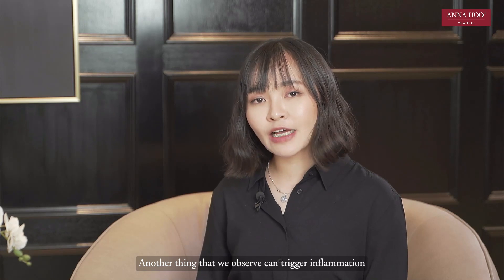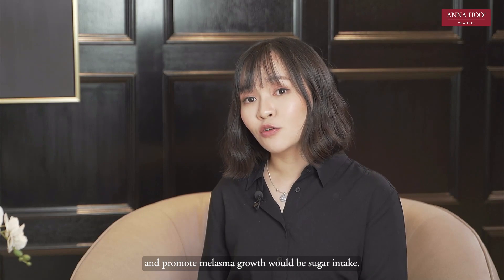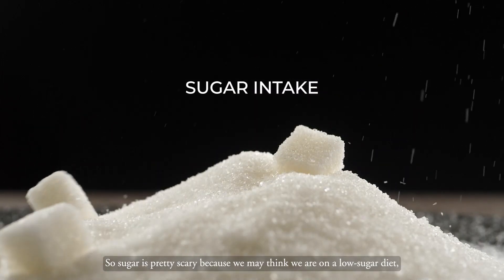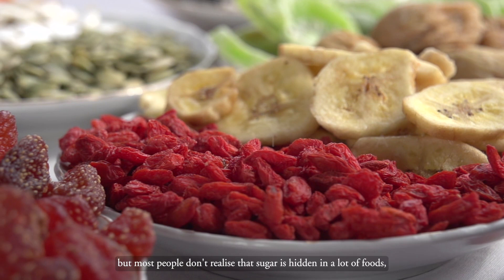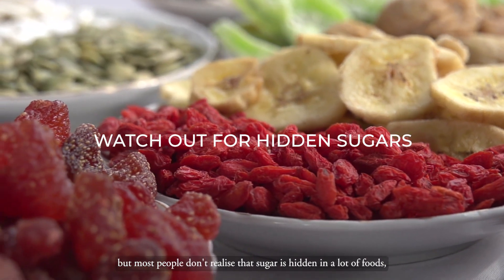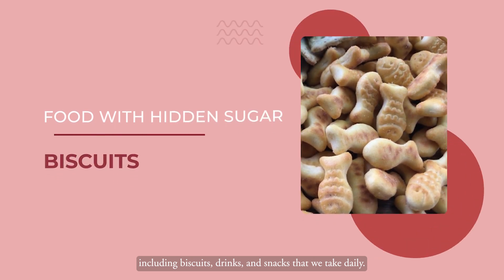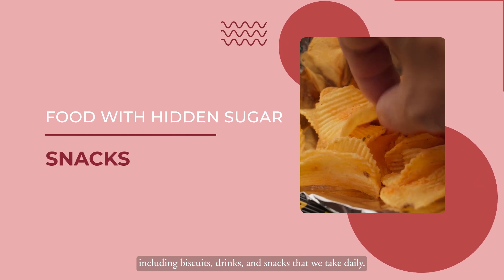Another thing we observe that can trigger inflammation and promote melasma growth would be sugar intake. Sugar is pretty scary because we may think we are on a low-sugar diet, but most people don't realise that sugar is hidden in a lot of foods, including biscuits, drinks, and snacks that we take on a daily basis.